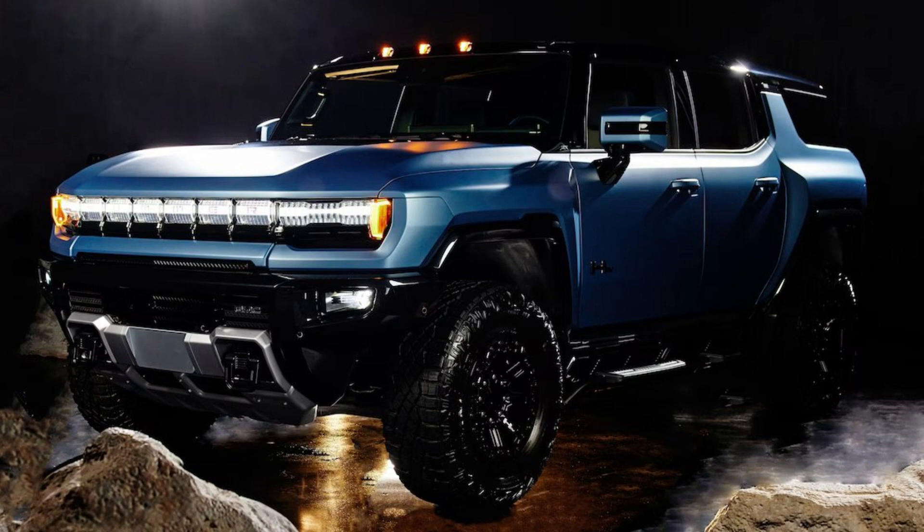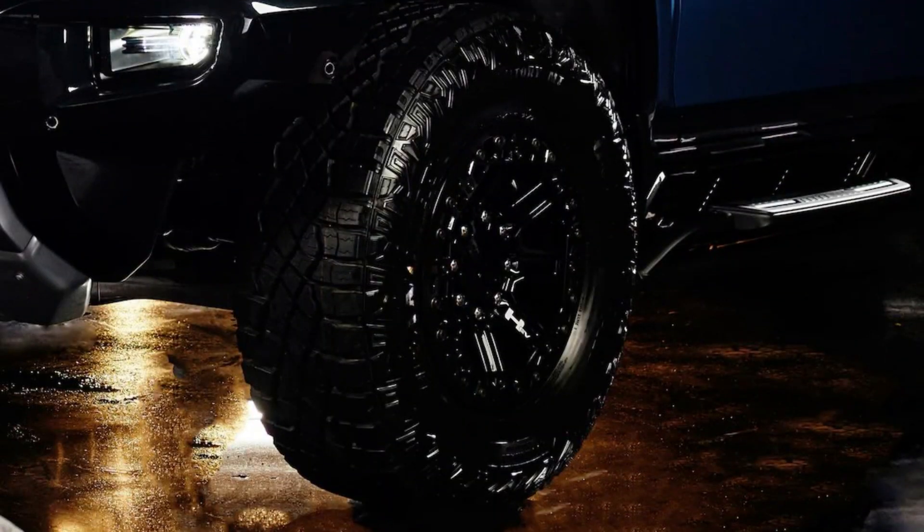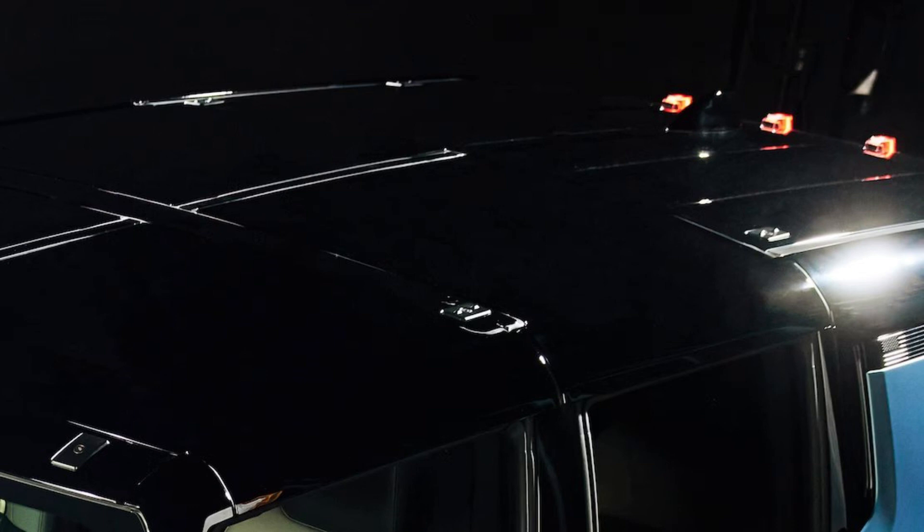General Motors is leaning into its interplanetary side again — not with a moon rover this time, but with a new Omega Edition for the 2024 GMC Hummer EV SUV and pickup models. The six-figure limited edition GMCs will get more than just a fancy Neptune Blue paint job and exterior badging when they land in the first half of 2024. Both the Omega Edition SUV and pickup are coming only in the Hummer's triple motor 3X configuration, equipped with the impressive Extreme Off-Road Package.